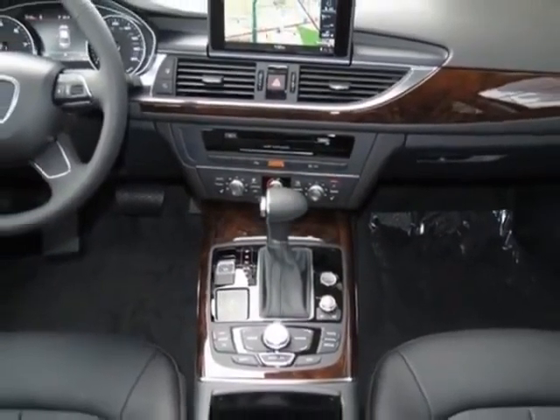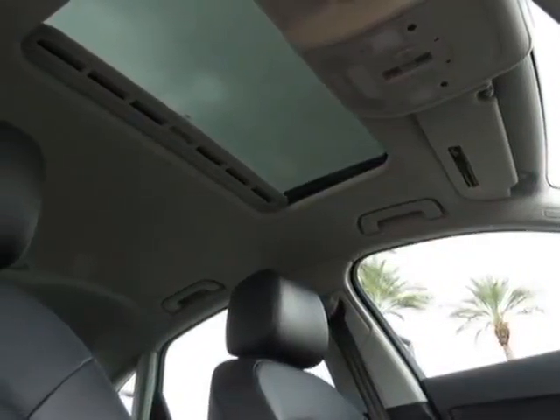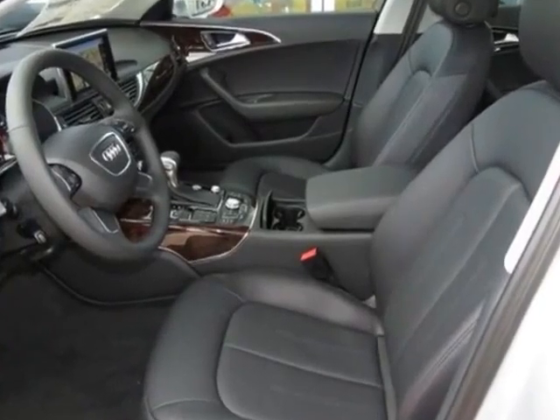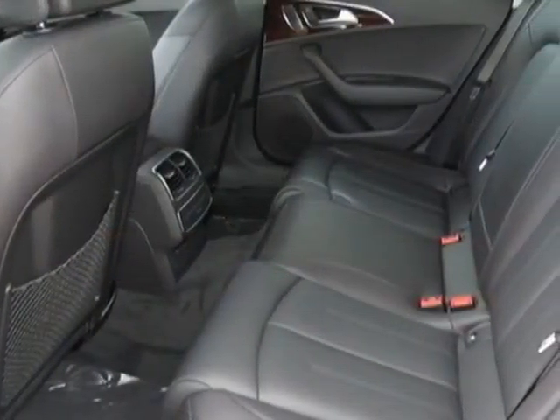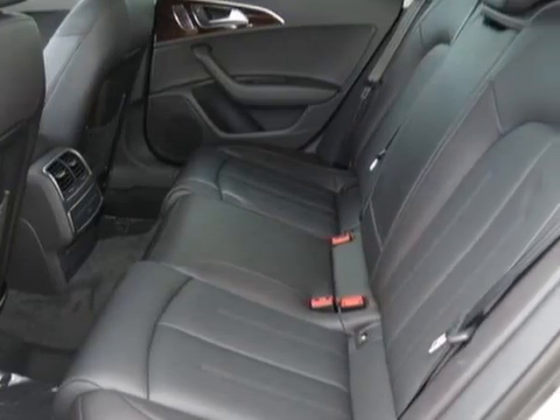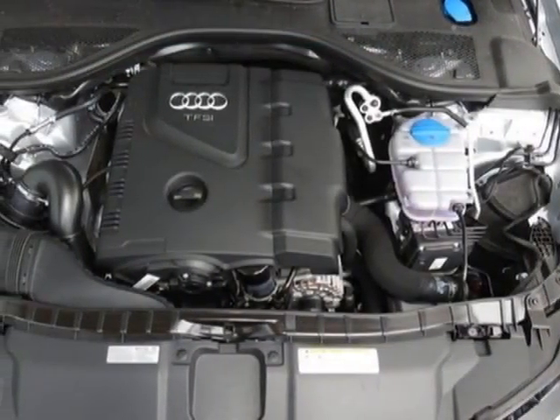This A6 boasts a 2.0 liter inline 4 engine and has a Tiptronic transmission. Additional options for this vehicle include the front grille filler panel, black leather seating surfaces, iSilver metallic, Audi side assist with pre-sense rear, and the premium plus package.